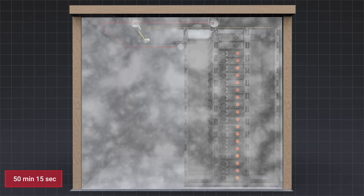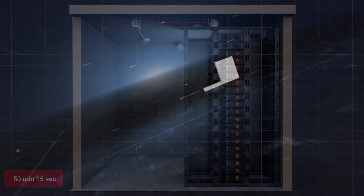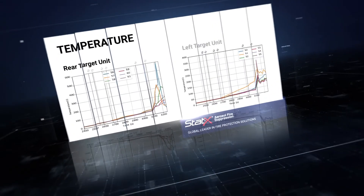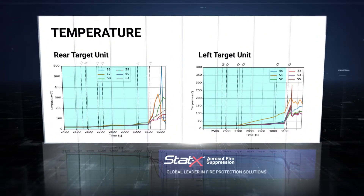At 50 minutes and 15 seconds, the enclosure was ventilated and the test was complete. Tracking the temperature of the rear and left target units, it's clear the temperature did not rise once the aerosol was released. Note that the only spike in temperature came as the enclosure was ventilated and oxygen entered the environment. This is to be expected when oxygen is added and aerosol density is quickly reduced.